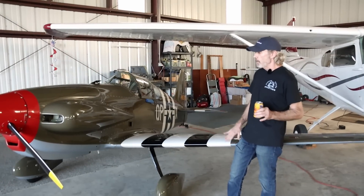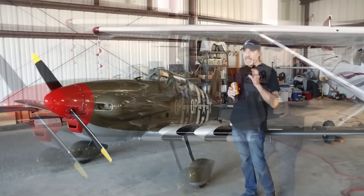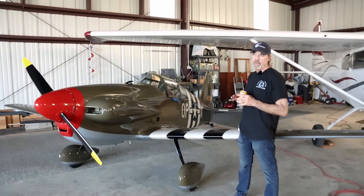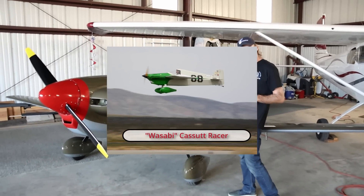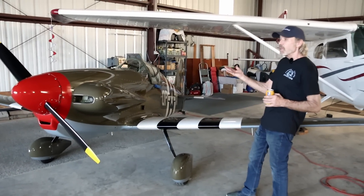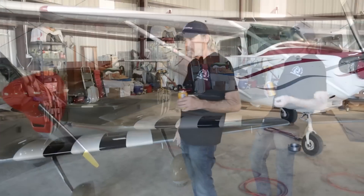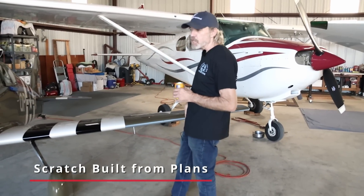Dave's idea was to be competitive in the Formula class. The Casset was very popular, so people were trying to compete with the Casset. Well, it couldn't compete with the Casset — it wasn't fast enough, or it just wasn't the airplane. But people liked it as a sport plane. There is no kit; it was built from scratch, basically.